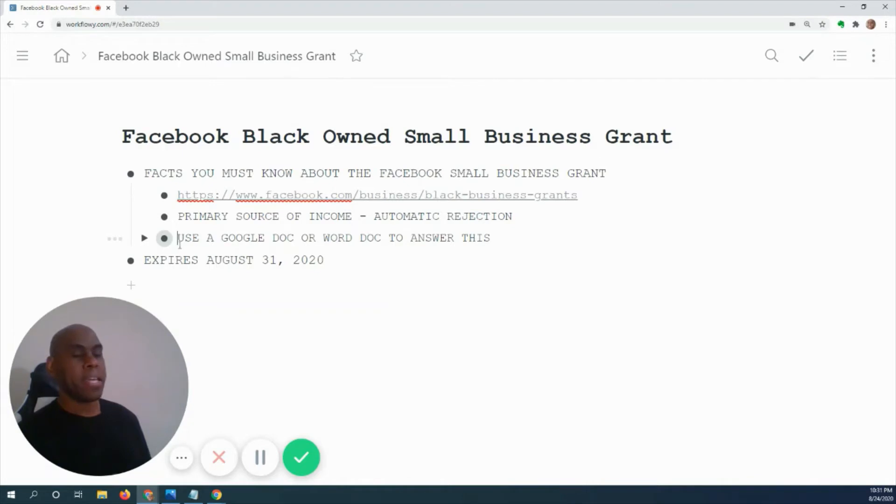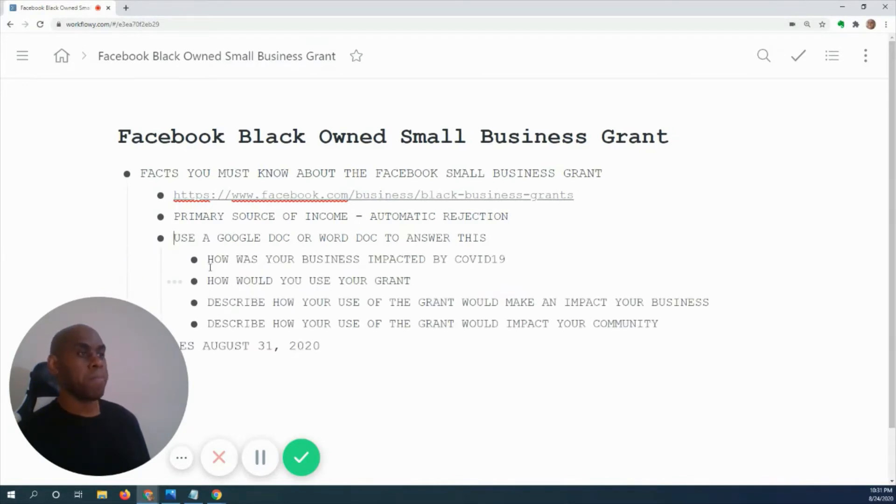To get the Facebook black owned small business grant, I suggest you have a Google Doc spreadsheet or Word doc ready to answer these questions: How has your business been impacted by COVID-19? How would you use the grant? How would use of the grant make an impact on your business? And how would it make an impact on your community?